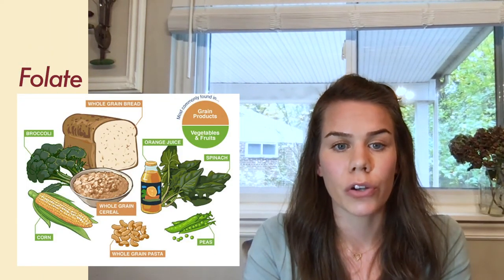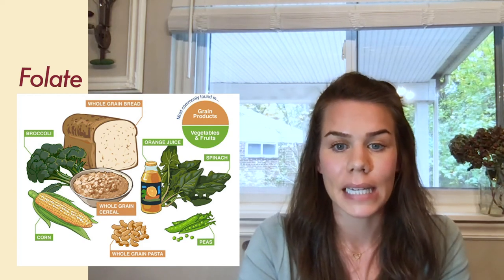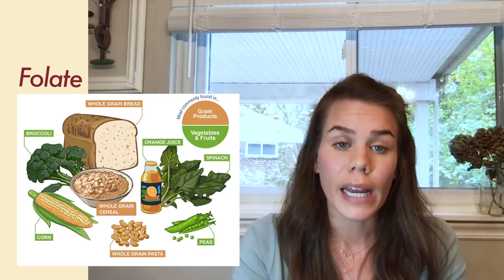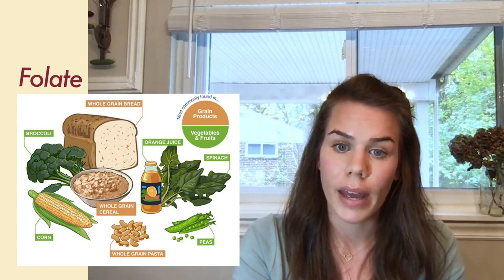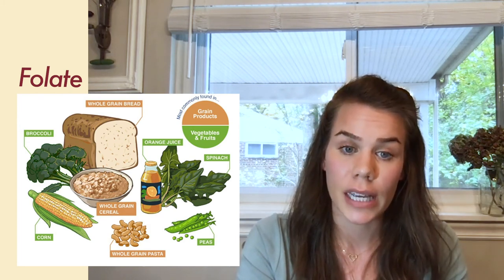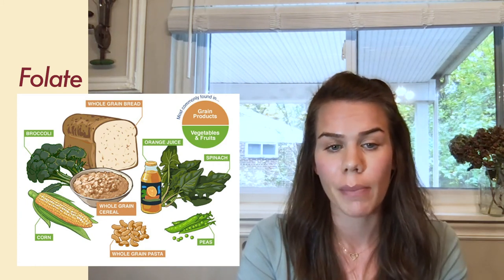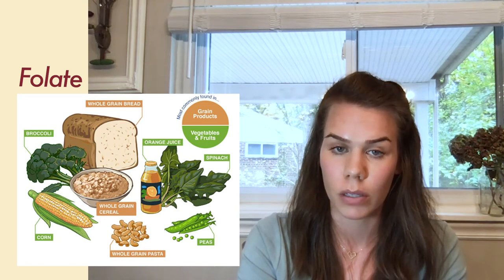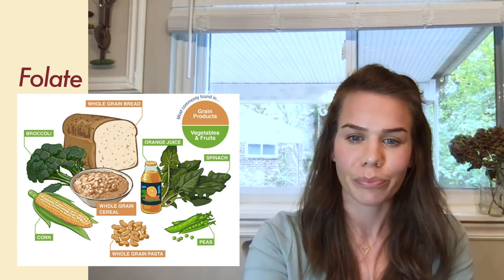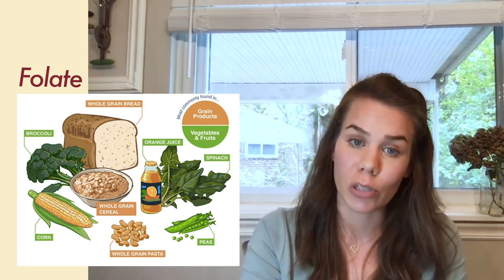Folate, also known as vitamin B9 and folic acid in its supplement form, is named for its abundance in green leafy vegetables, and is crucial during pregnancy. Folate is essential for production of DNA, red and white blood cells, neurotransmitter formation, and amino acid metabolism. Deficiency is relatively common, as folate is easily lost during food preparation and cooking, and because most people do not eat enough green leafy vegetables — so your PSA to include more green leafy vegetables in your diet. Folate deficiency early in pregnancy can lead to neural tube defects such as spina bifida.